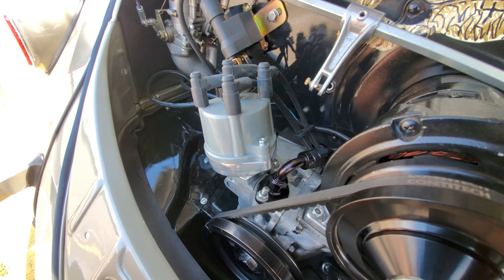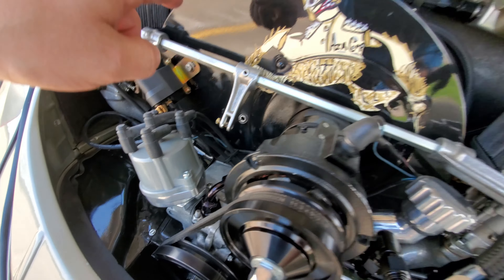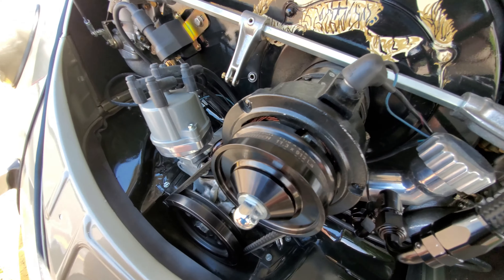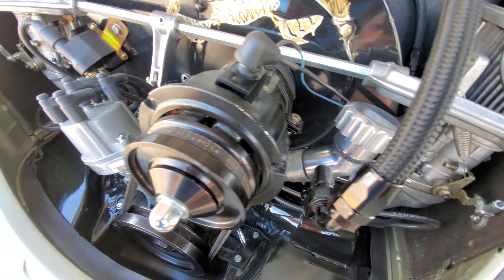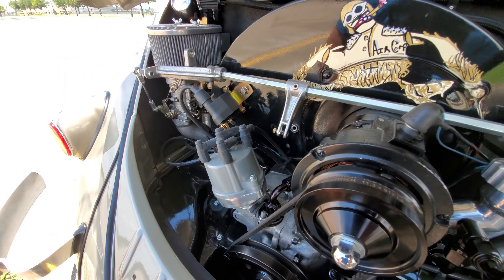That's the first thing — engine seals — and it really is just the one main seal on the front, plus there's an engine seal around the backside of the engine, which is hard to show. Moving on to number two.